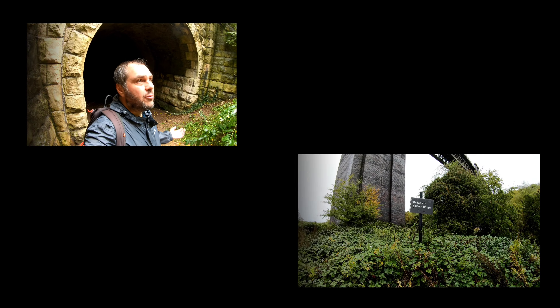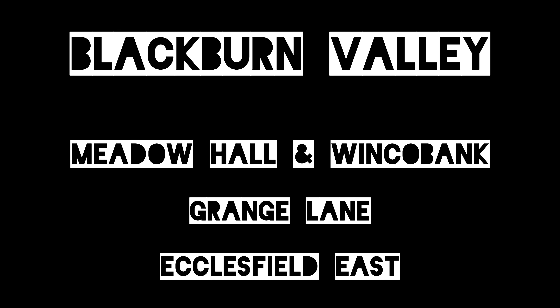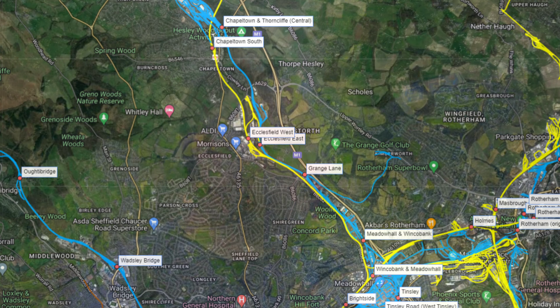Welcome to part six of Sheffield's Lost Railways. I'm in a very familiar place here — I did one of my first ever disused railway explores on this section. This is the Blackburn Valley Trail. We're in the east of Sheffield now, and this trail runs from Meadowhall up towards Chapeltown.